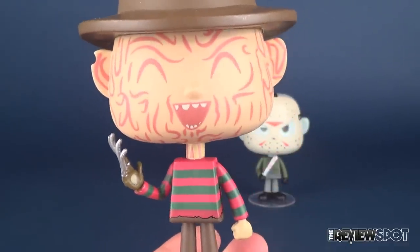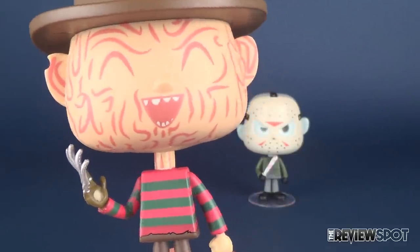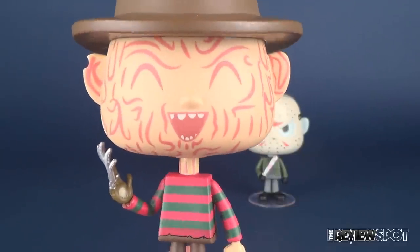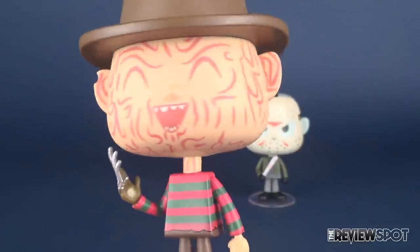Here you have a very joyful Freddy Krueger — or maybe he's laughing sinisterly. He does have his eyes closed and his mouth open. I'm sure he is laughing at somebody's expense. Somebody right now is running and screaming, but it's a really nice look to Freddy Krueger.